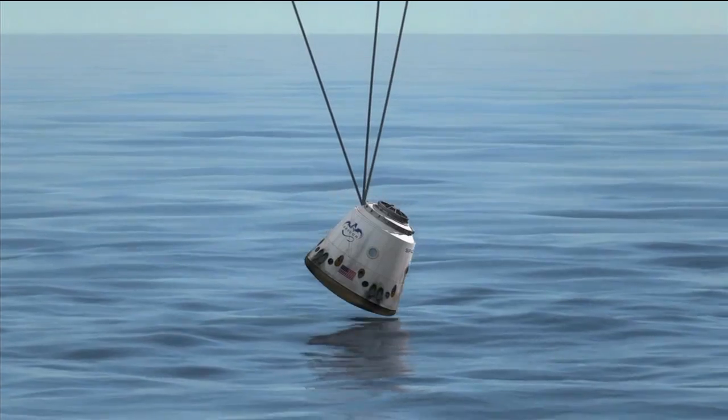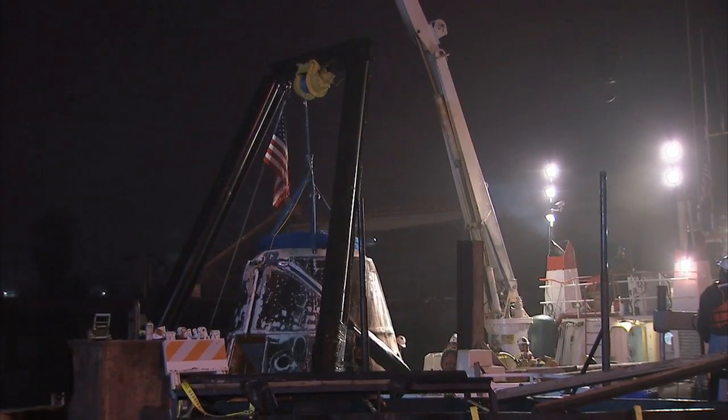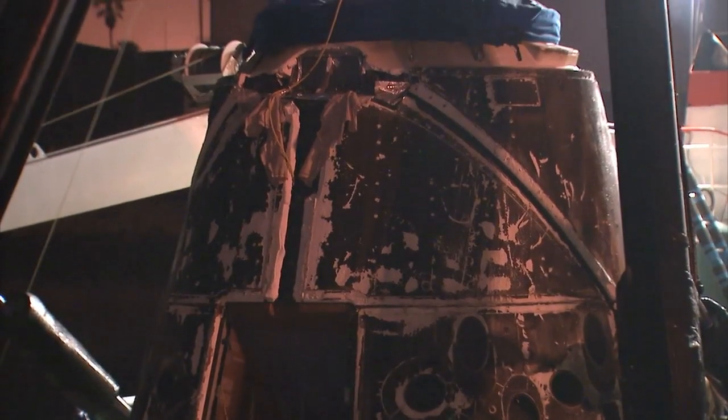When it splashes down in the Pacific Ocean off Baja California later next month, Dragon will be carrying more than 2,300 pounds of experiment samples and equipment.